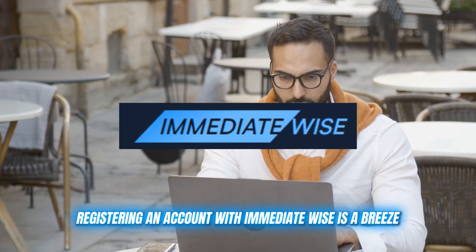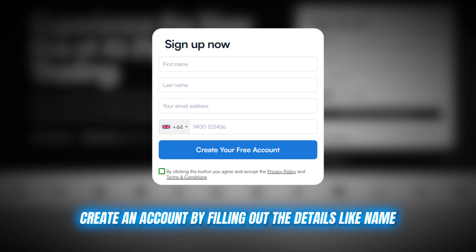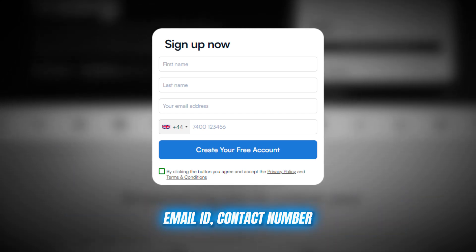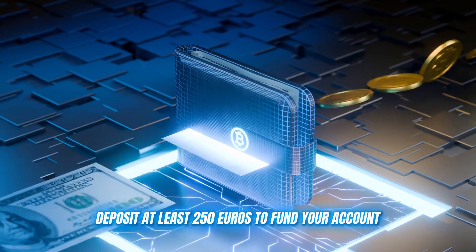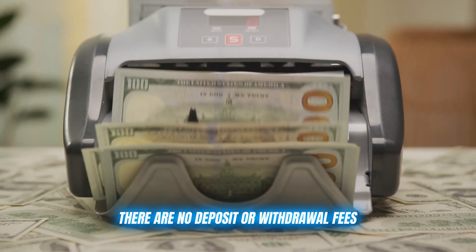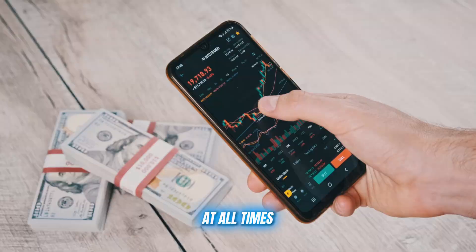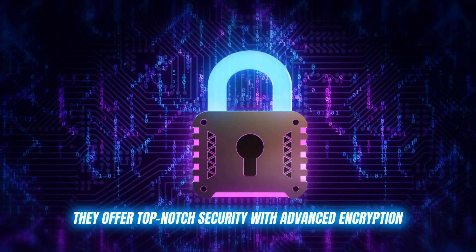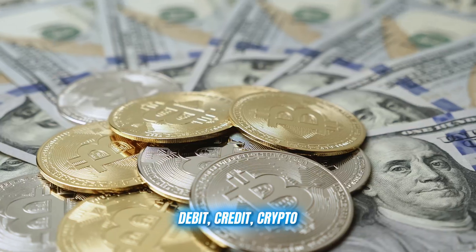Registering an account with Immediate Wise is a breeze. Just head to their website, create an account by filling out details like name, email ID, and contact number — which takes about two minutes — then deposit at least 250 euros to fund your account and you're ready to go. There are no deposit or withdrawal fees, and you have complete control over your funds at all times. They offer top-notch security with advanced encryption, and you can make payments in whatever way suits you — debit, credit, or crypto. The choice is yours.